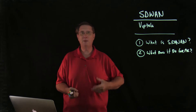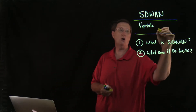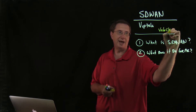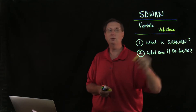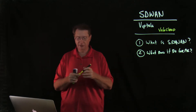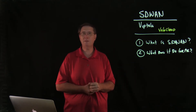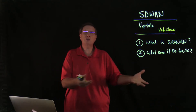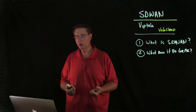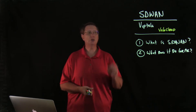There are other solutions out there. Probably the most common one is VMware's solution called VeloCloud, which they also acquired through an acquisition just like Cisco did with Viptela. I intend to do a video series on VeloCloud as soon as the NSX videos are done. We're going to find that there are more similarities than differences with regard to the overall approach.